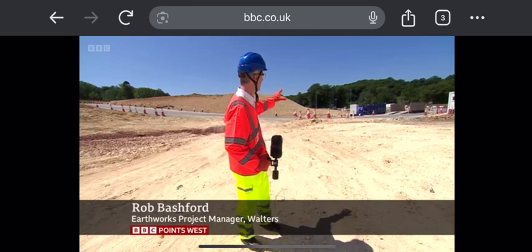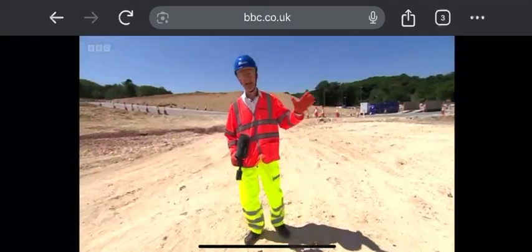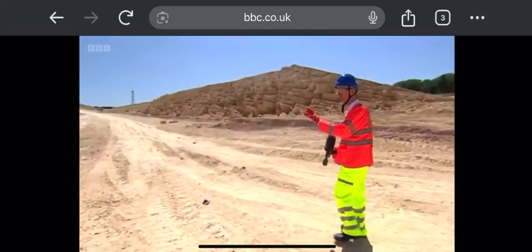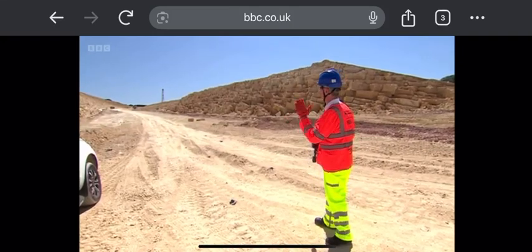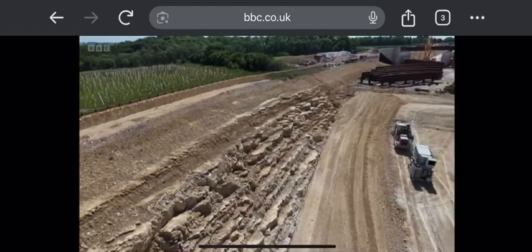Just so that you get your bearings, behind me is where the old Air Balloon roundabout and pub used to be — that famous landmark. And now look at this: up to 20 metres down in places, this huge cutting through the beautiful Cotswold Stone, which will eventually become the new road to Swindon and Cirencester.